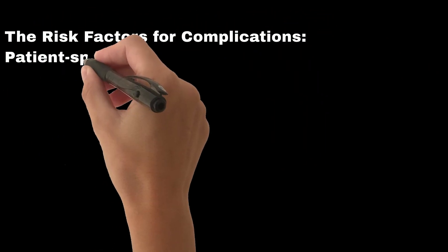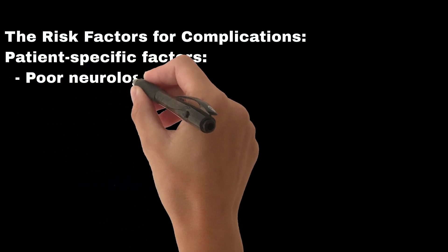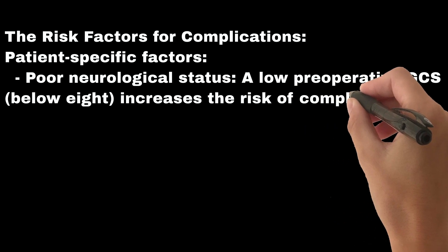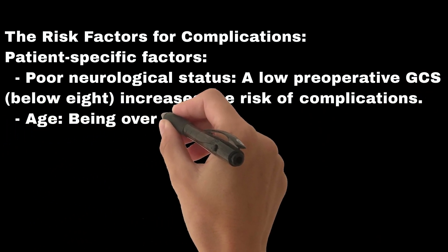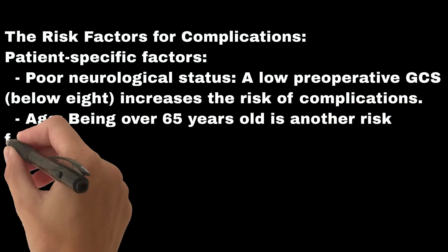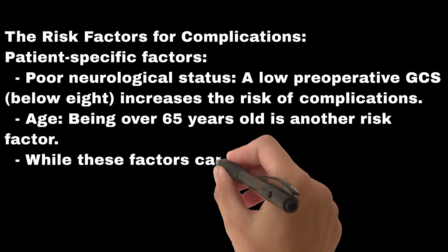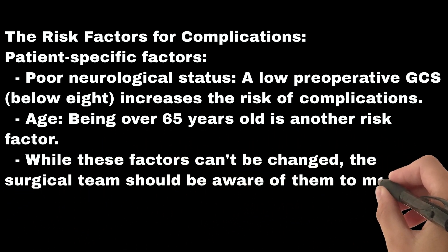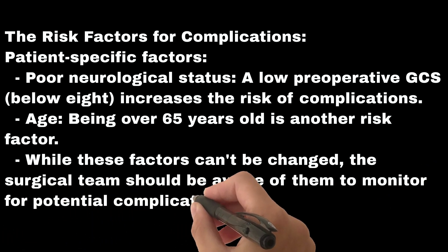Risk factors for complications include patient-specific factors such as poor neurological status. A low preoperative GCS, below 8, increases the risk of complications. Age over 65 years old is another risk factor. While these factors can't be changed, the surgical team should be aware of them to monitor for potential complications closely.